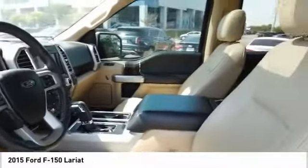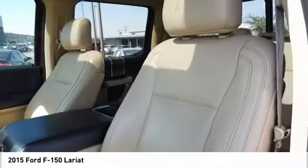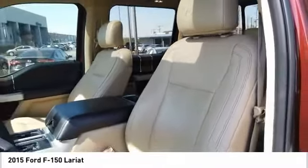Stop by and take a look at the 2015 F-150. A Ford F-150 knows how to handle any situation. It's built to follow orders, no whining.